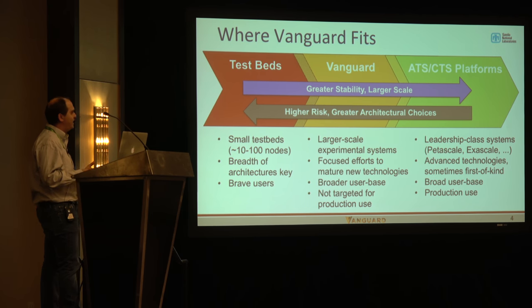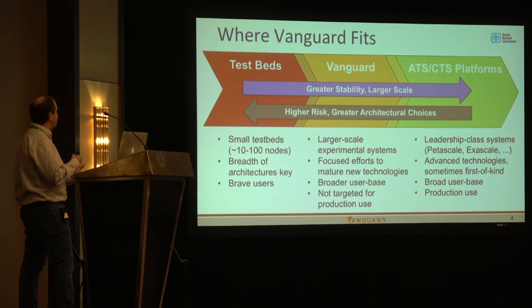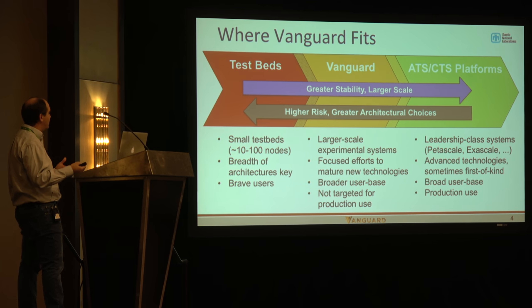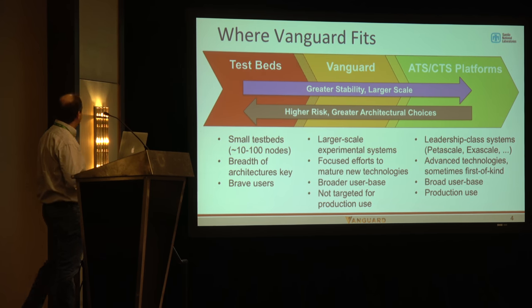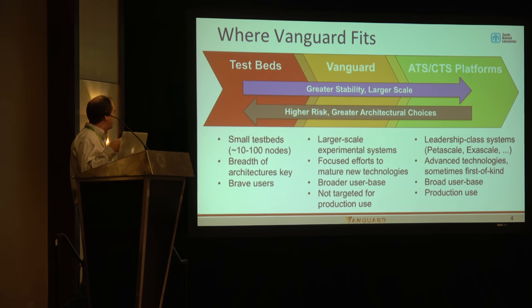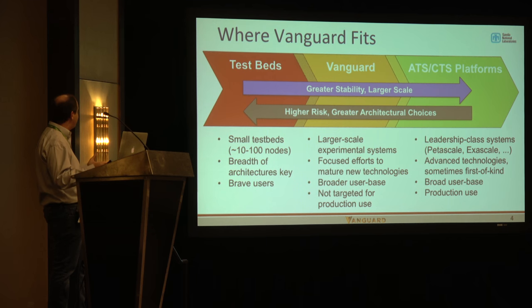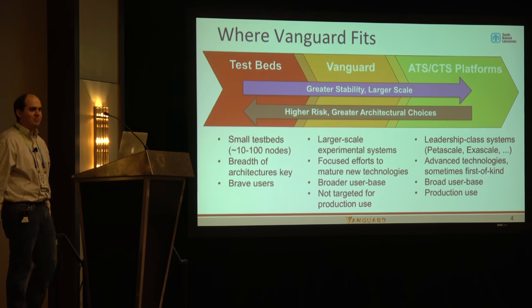We have CTS systems that are commodity turnkey-class systems, and advanced technology platforms that also have a locked-down software stack used for real workloads. Where Vanguard fits is in the middle — rather than breadth of architectures, we pick certain ones for a focused effort, buy a big enough machine to get code teams interested, and use the non-production status to be more flexible and agile in doing the software development needed to mature it.